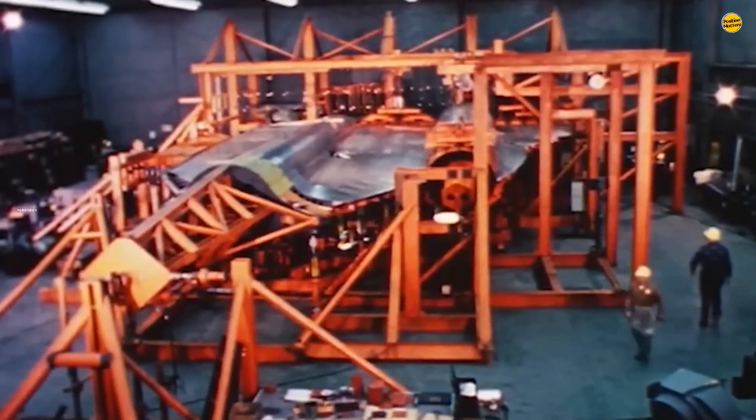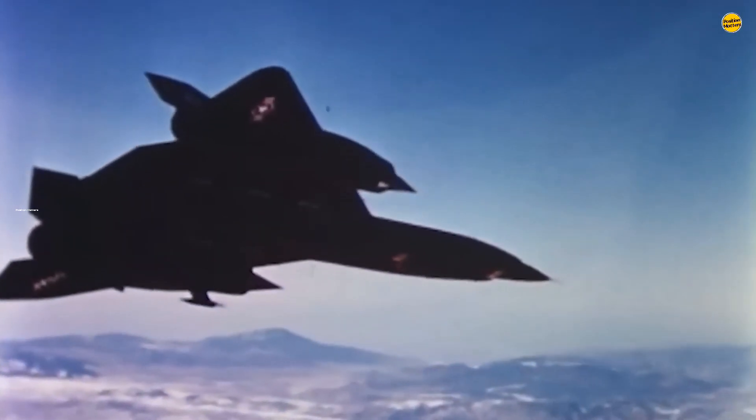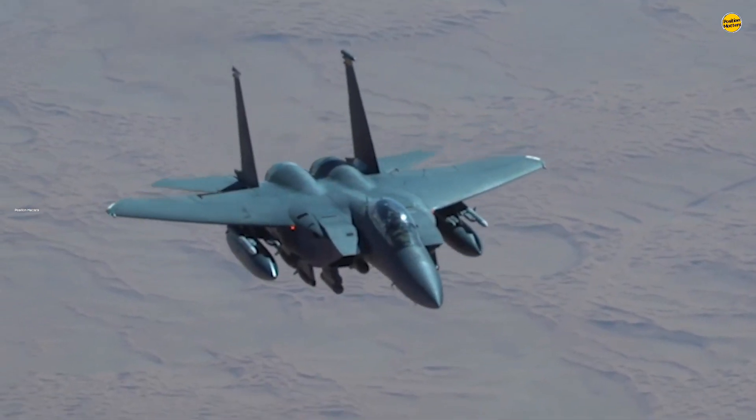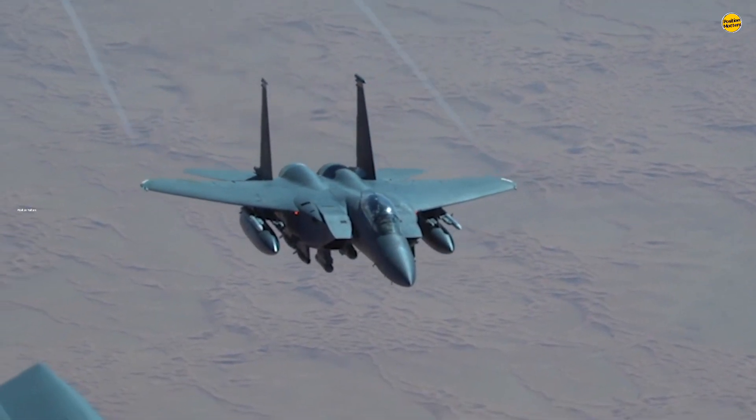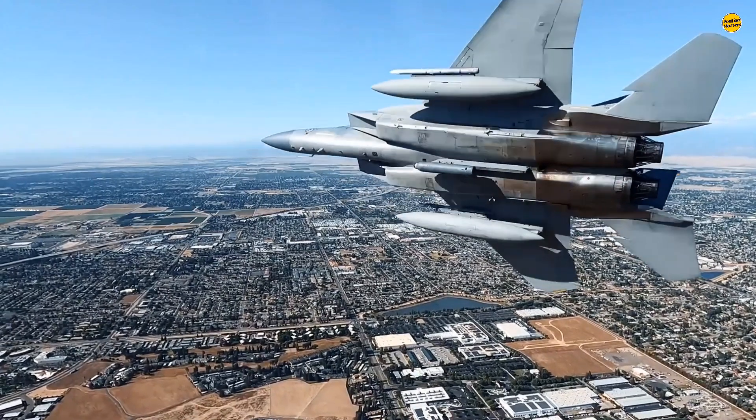Designed primarily as a reconnaissance and surveillance aircraft, the SR-71 relied on speed and altitude to evade threats during its Cold War missions. While the F-15EX does not quite match the SR-71's record-breaking speeds, it does come close in certain configurations.